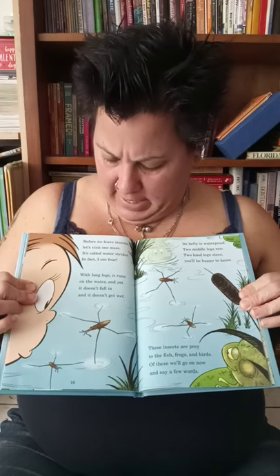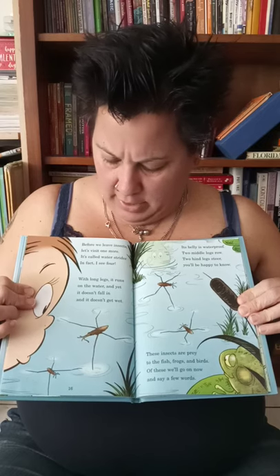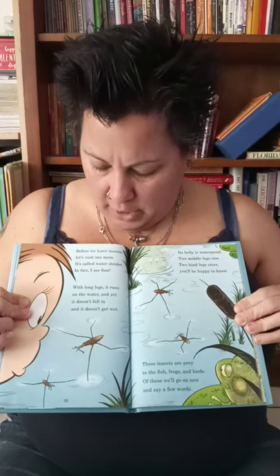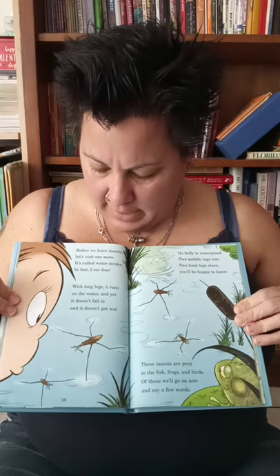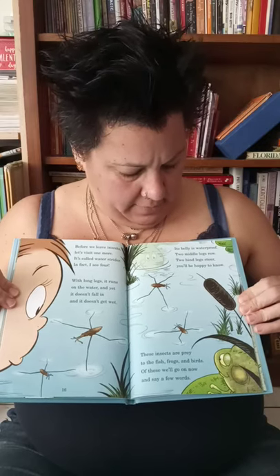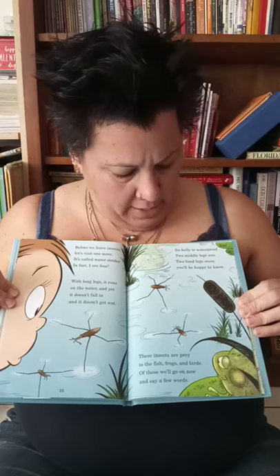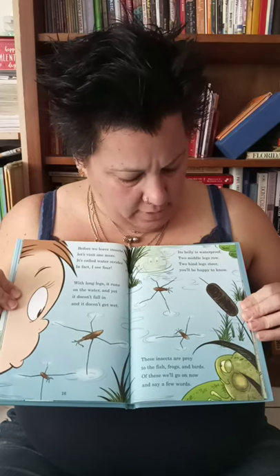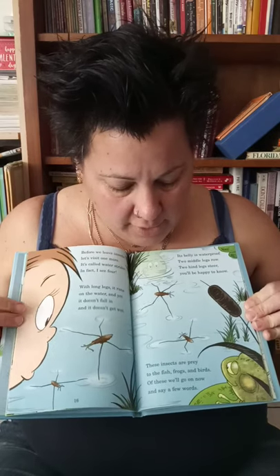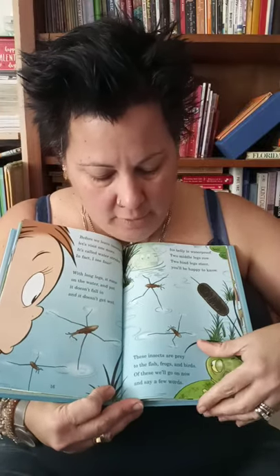Before we leave insects, let's visit one more. It's called a water strider. In fact, I see four. With long legs, it runs on the water — and yet it doesn't fall in, and it doesn't get wet. Its belly is waterproof. Middle legs row and hind legs steer. You'll be happy to know these insects are prey to the fish, frogs, and birds — of these we'll go on now and say a few words.